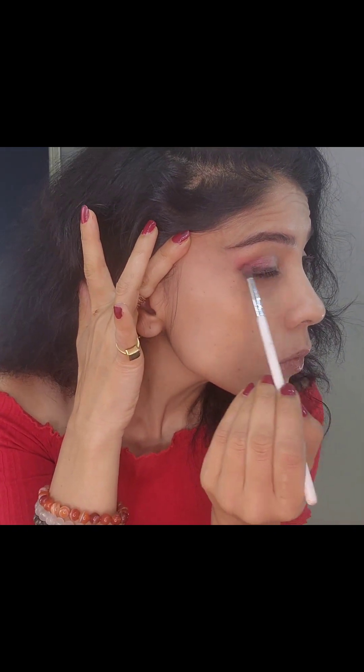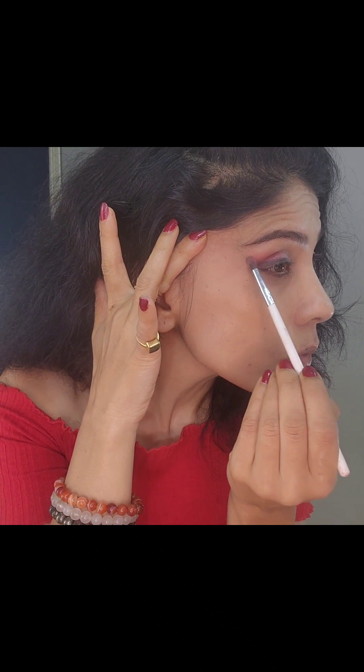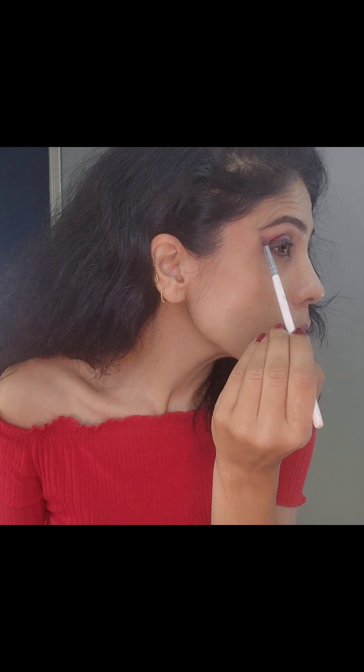No matter what outfit you wear, if you try this look I promise you won't be disappointed. The focus will be on your eyes, which is what we always want to accentuate.